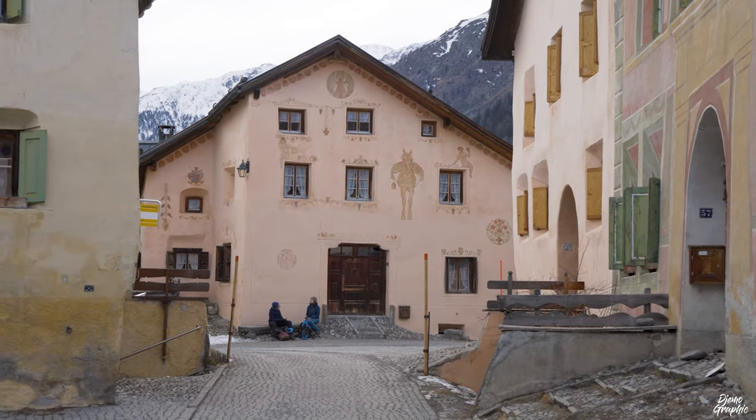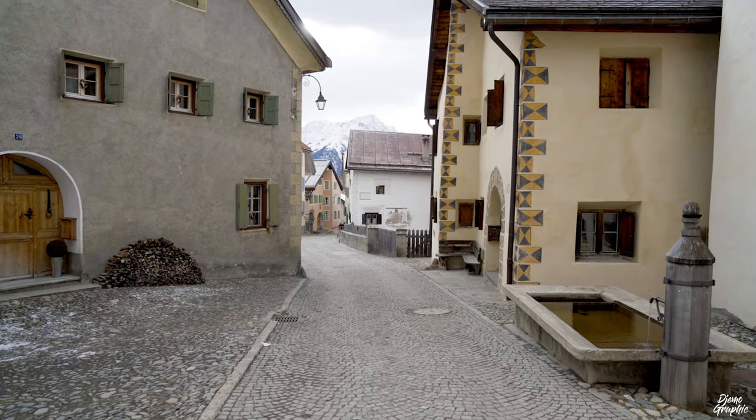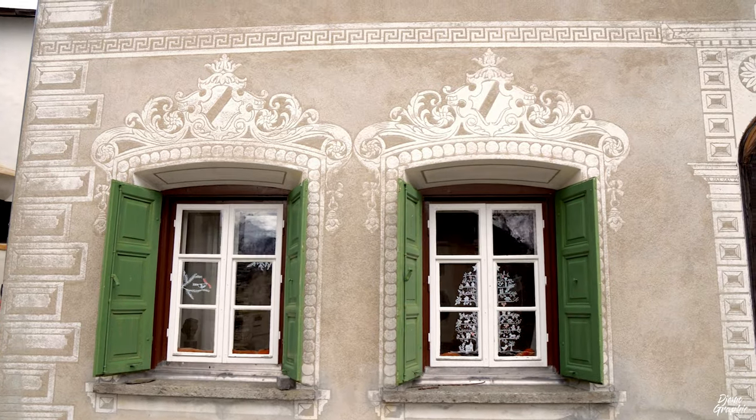There are quite some nice things to see here, so make sure to spend at least one to two hours. This is the upper part of the village — you can see there are many fountains all around Guarda. It's a really quiet, beautiful village — like being lost in a Swiss fairy tale. The roads are made from cobblestones, and there are many beautiful houses like this one here, which has really nice Sgraffiti with beautiful details.